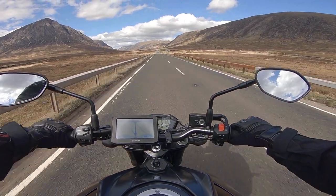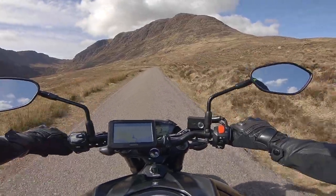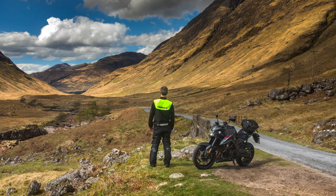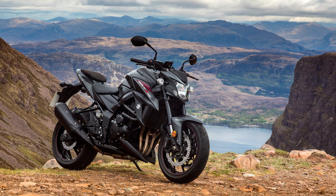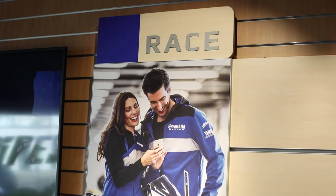I bought a Garmin sat-nav from them, which they fitted, and if you have seen any of my other videos, you will know that this was the bike I rode to Scotland on, and had an absolutely awesome time. Whenever I'm in Southend, I try and pop into Alpha to say hi.